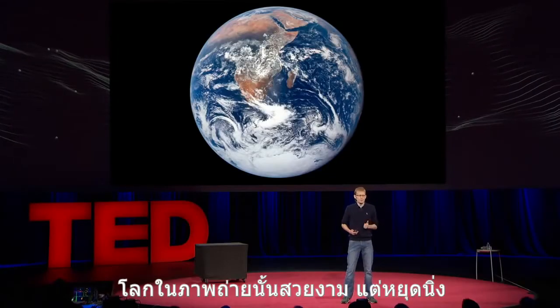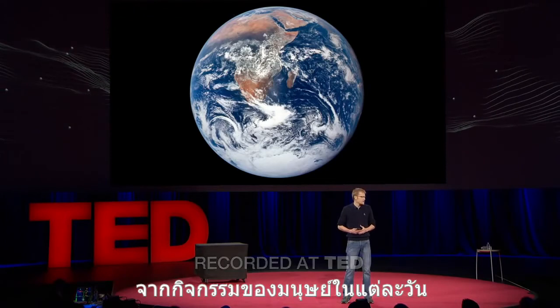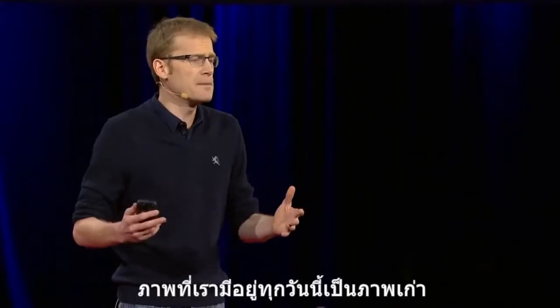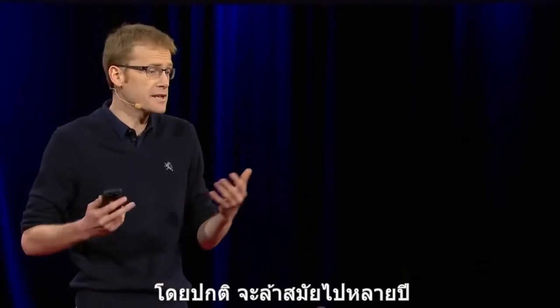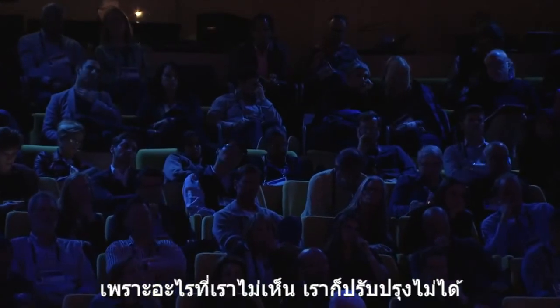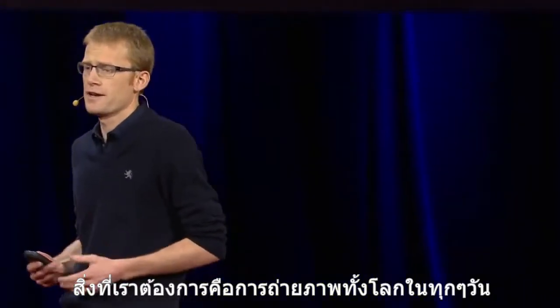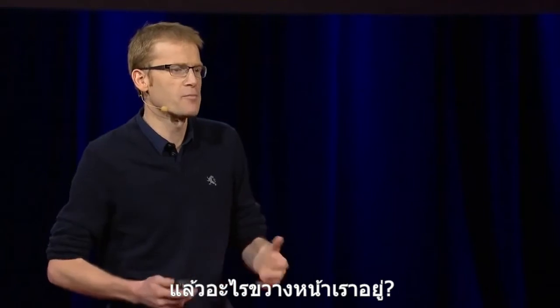But while this picture is beautiful, it's static, and the Earth is constantly changing. It's changing on days' timescales with human activity, and the satellite imagery we have of it today is old — typically years old. And that's important because you can't fix what you can't see. What we'd ideally want is images of the whole planet every day. So what's standing in our way?